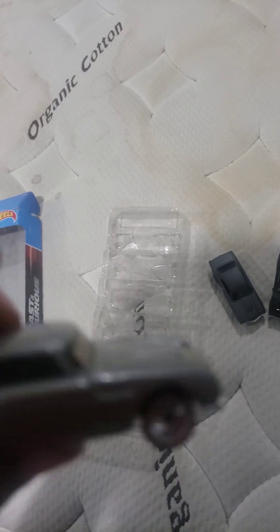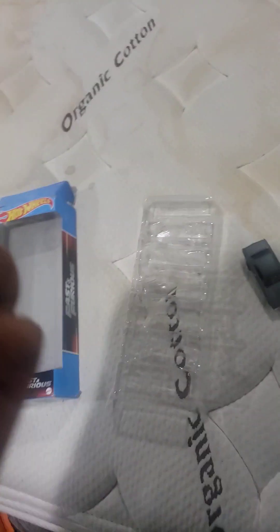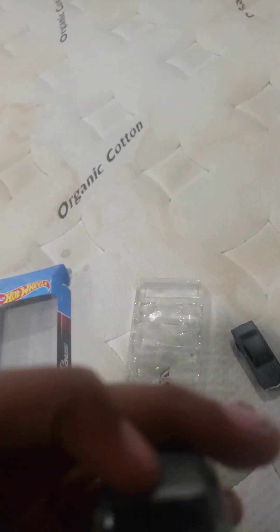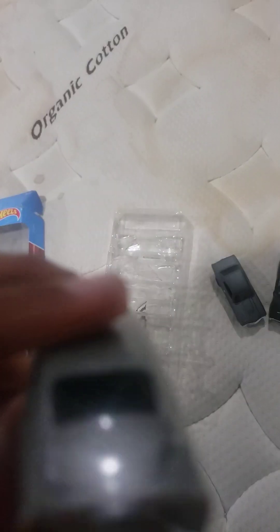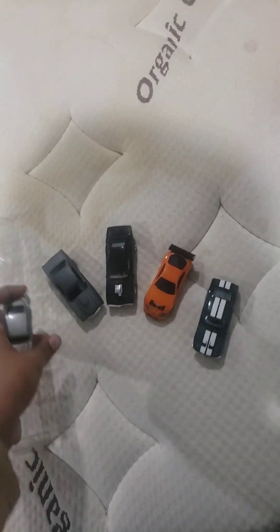Next we got the Aston Martin DB5. The rims fit so well and the color actually looks just like the real one — I've seen one in my life. It really looks great.